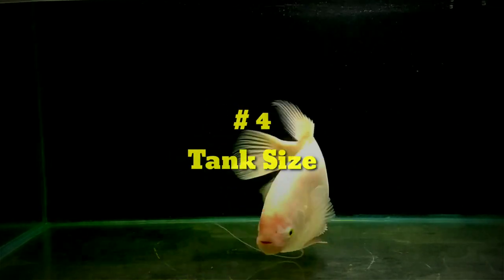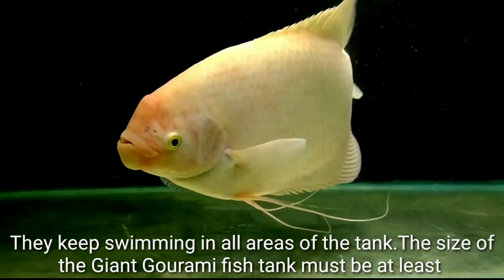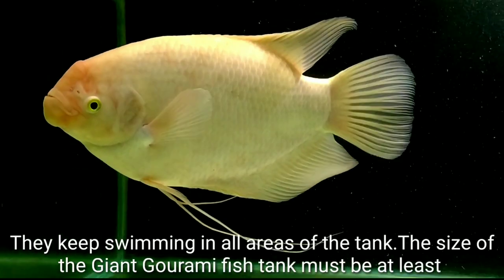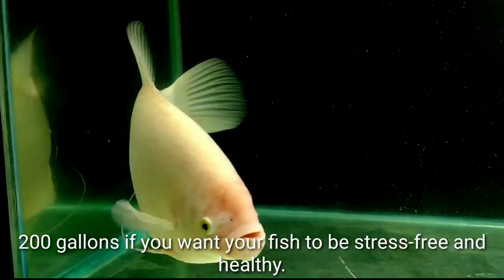Tank Size: They keep swimming in all areas of the tank. The size of the Giant Gourami fish tank must be at least 200 gallons if you want your fish to be stress-free and healthy.